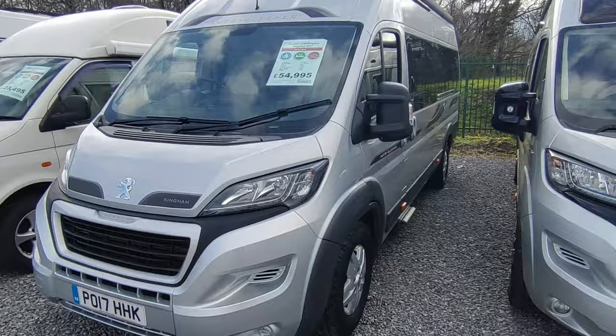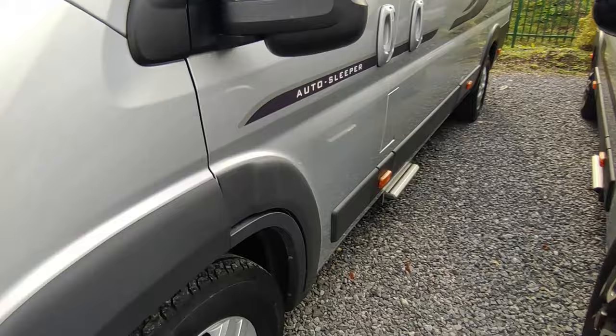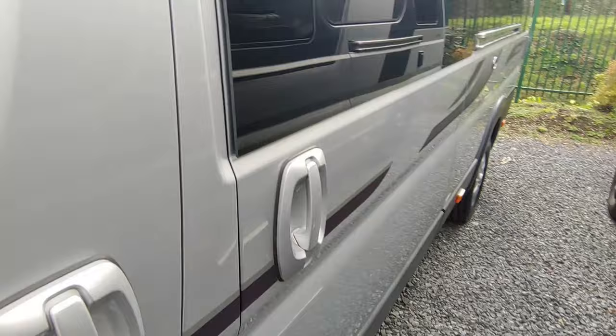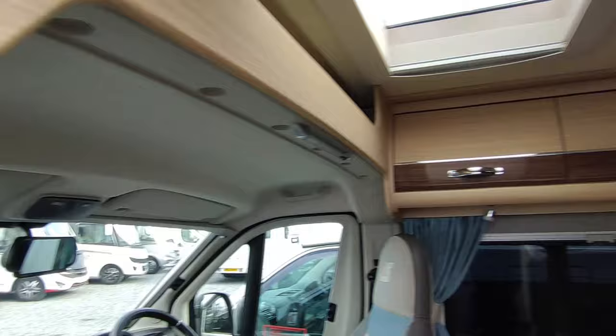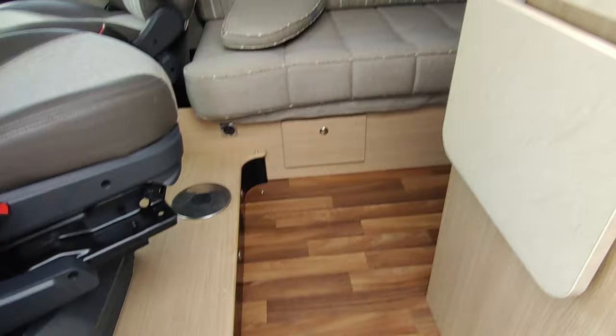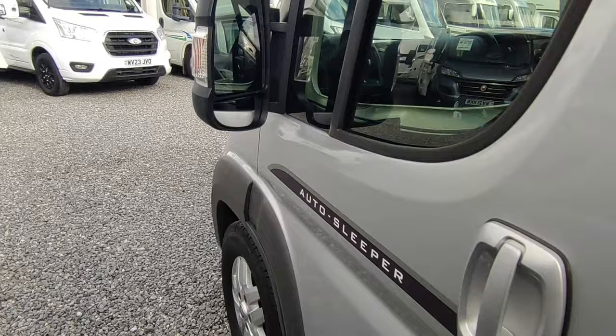This is a 2017-plate Auto Sleeper Kingham at £54,995 — really really popular long-wheelbase van with mega spec, Auto Sleeper finish, one owner from new with some really good continental tyres on it, in silver — the best colour. One of the few vans to feature a side sofa and side French bed, but with a level of luxurious comfort only Auto Sleeper knows how to do. A quality thing.